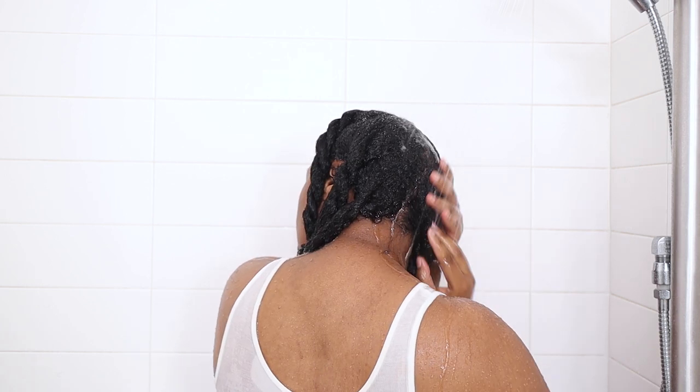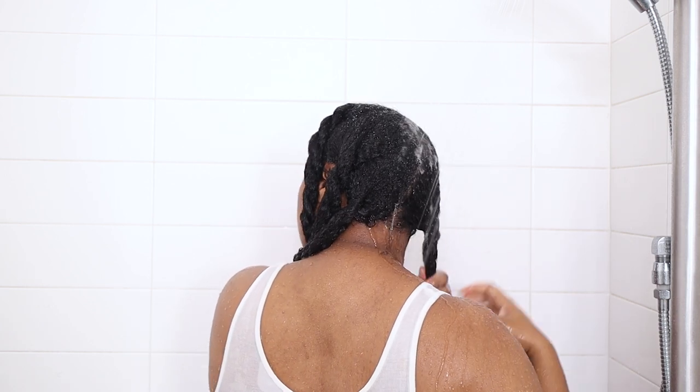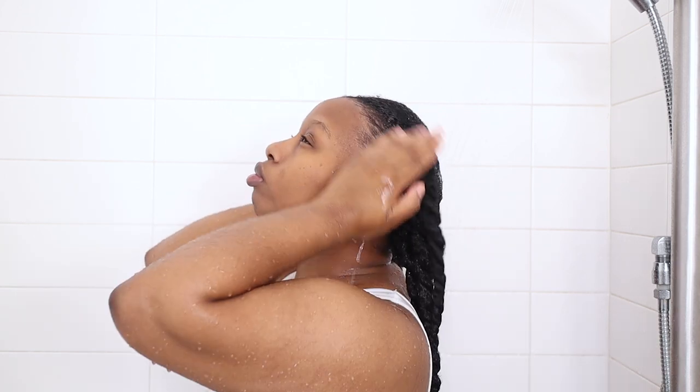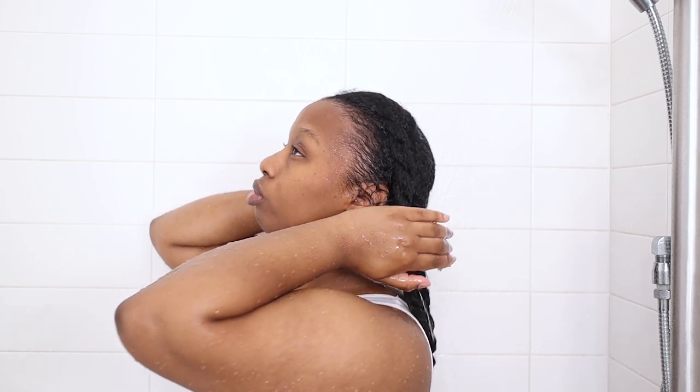Even though my hair is still a little damp, I like to fully saturate my hair with water before I shampoo. It helps the shampoo spread through the hair with ease and also helps with curl definition. If you struggle to get your hair soaking wet, try squeezing your hair — kind of like what you do when you're trying to saturate a sponge. Squeezing gives it a little more encouragement to get that water into the strands.